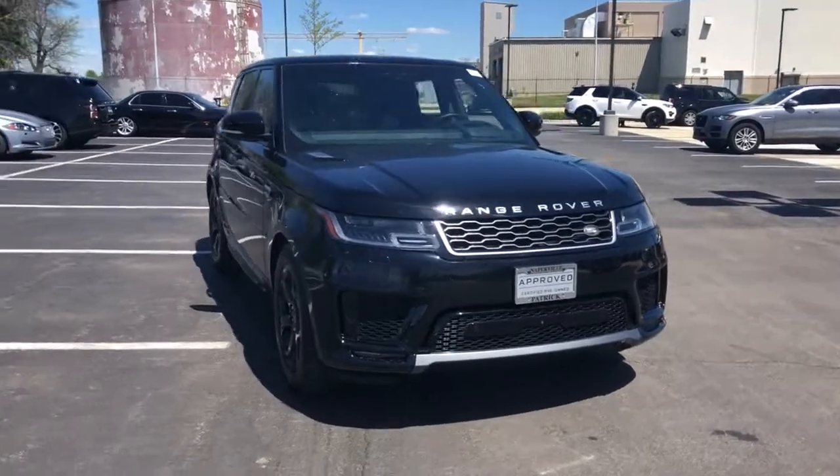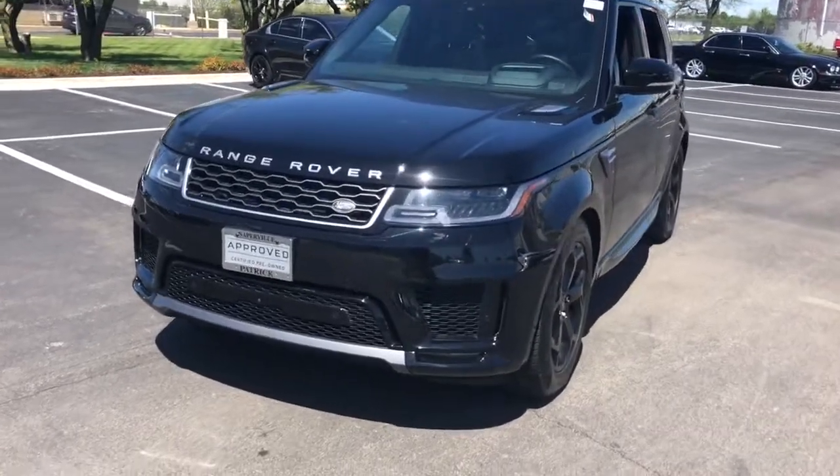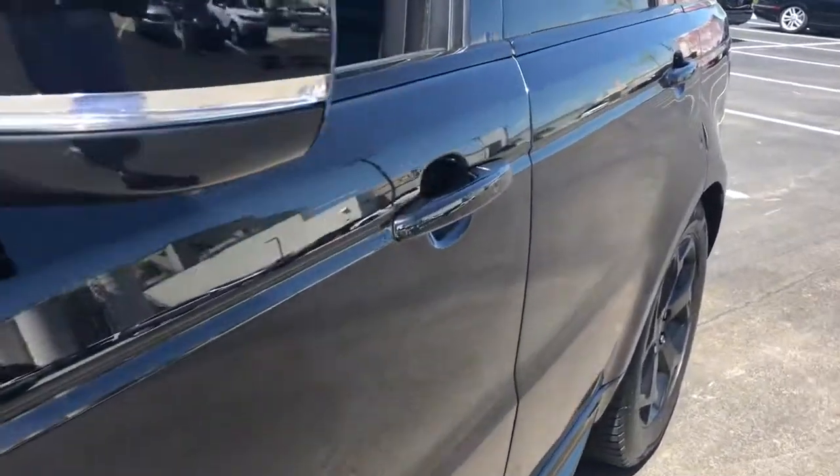Get a feel for the 2018 Land Rover Range Rover Sport. This vehicle still has fewer than 25,000 miles on the clock, so it won't last long.